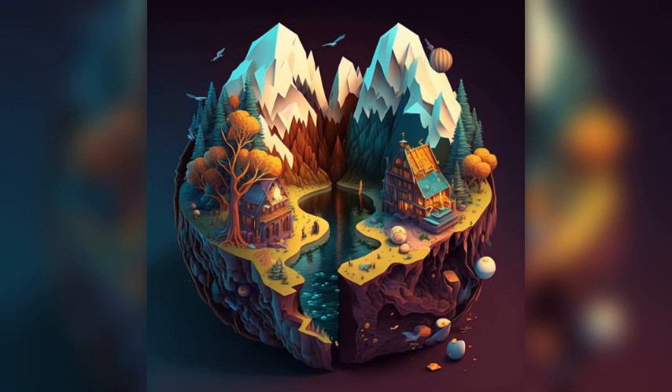Bochum experiences all four seasons throughout the year, with warm summers and cold winters. The primary language spoken in Bochum is German, but English is widely understood, particularly in tourist areas. Bochum offers a diverse range of attractions for visitors, from cultural and historical museums to outdoor activities and exciting nightlife. Whether you're interested in science and technology, art and culture, or simply enjoying the great outdoors, Bochum has something to offer.